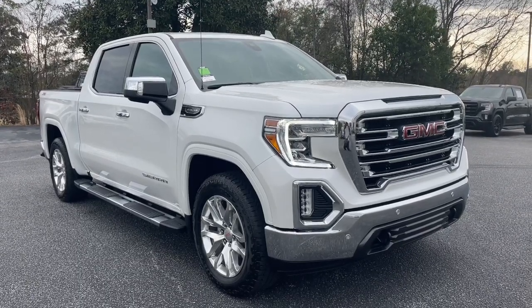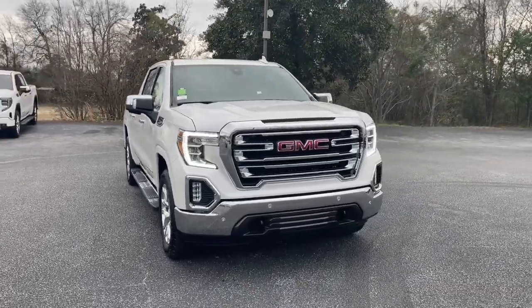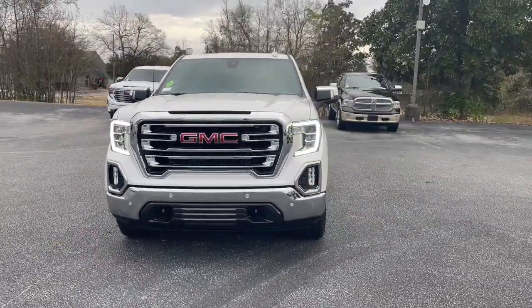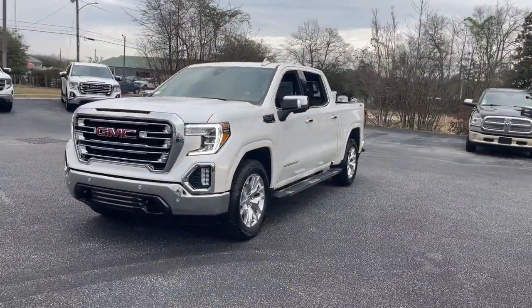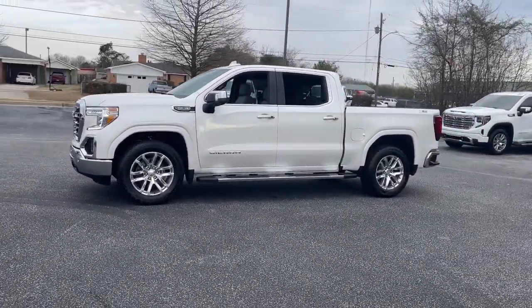Hop into the 2022 GMC Sierra Limited. This boldly stylish Sierra Limited offers beefy capability, advanced safety and infotainment features, a driver-centered cockpit, and impressive towing strength.